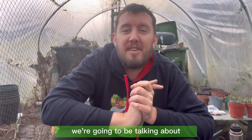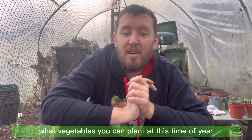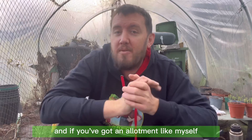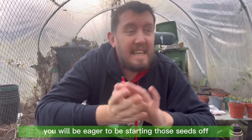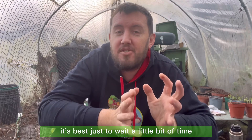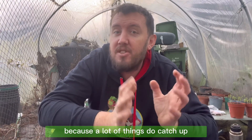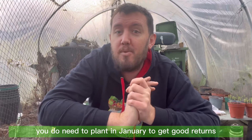First off, we're going to talk about what vegetables you can plant at this time of year. If you've got an allotment like myself you'll be eager to be starting those seeds off, but sometimes it's best to wait a little bit until it's warmer or the weather's better, because a lot of things do catch up. But some things you do need to plant in January to get good returns.